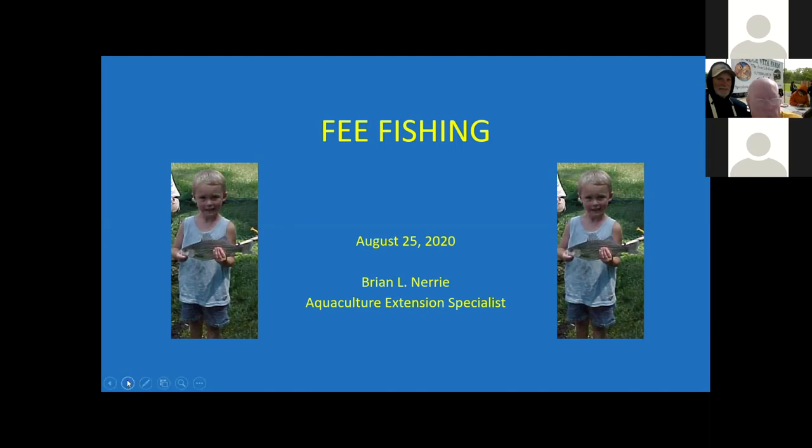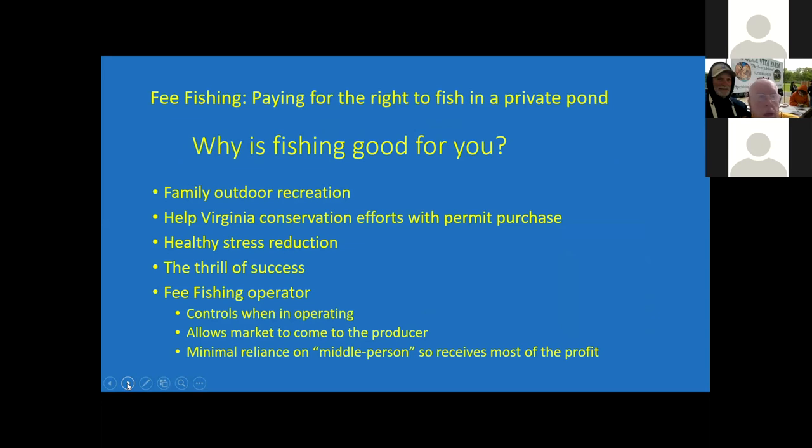Thank you, David, and welcome to everyone. I'm going to be talking about fee fishing. Fee fishing is basically for individuals to pay for the right to fish in a private pond. It is the ideal way for an individual to move some product in that it provides both recreation, plus they're able to move the fish directly to the consumer. Fee fishing also provides an opportunity for a family to have outdoor recreation, and it works out for conservation in Virginia, in that the permit payments go toward improving the environment.